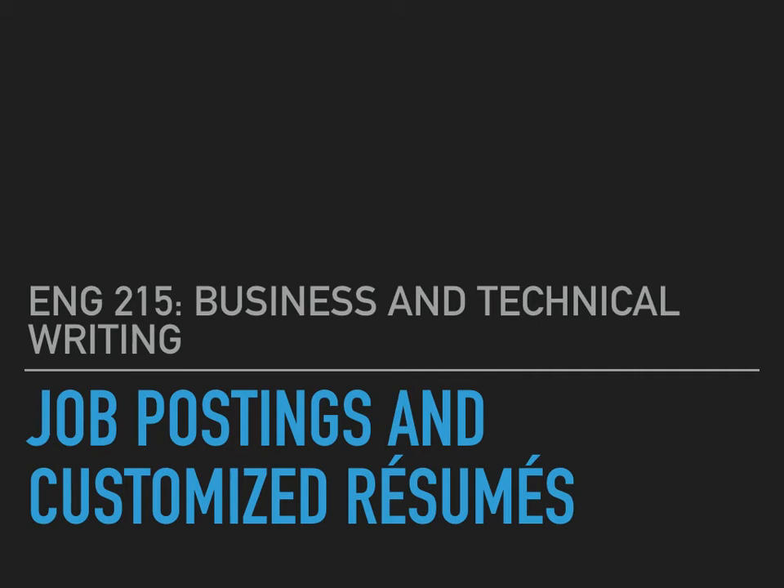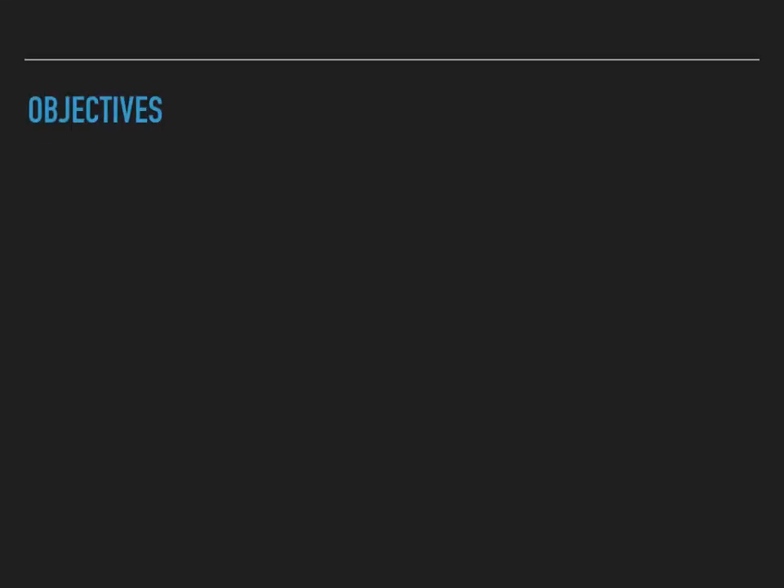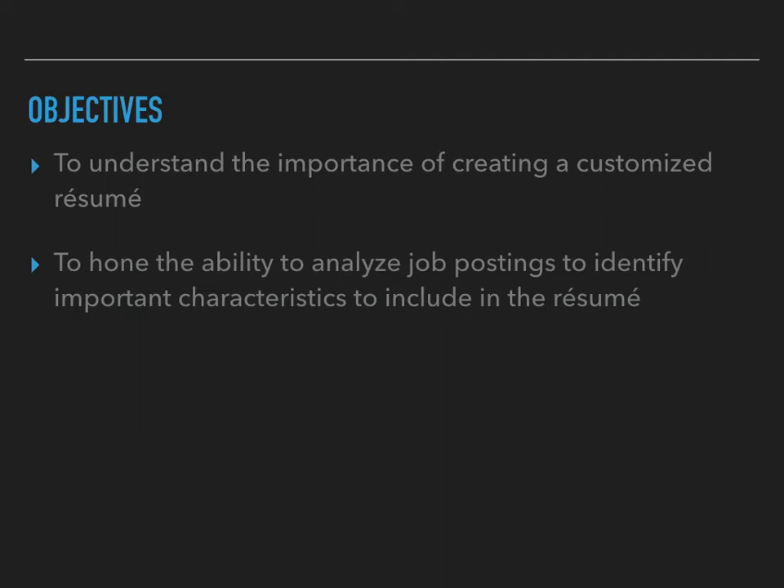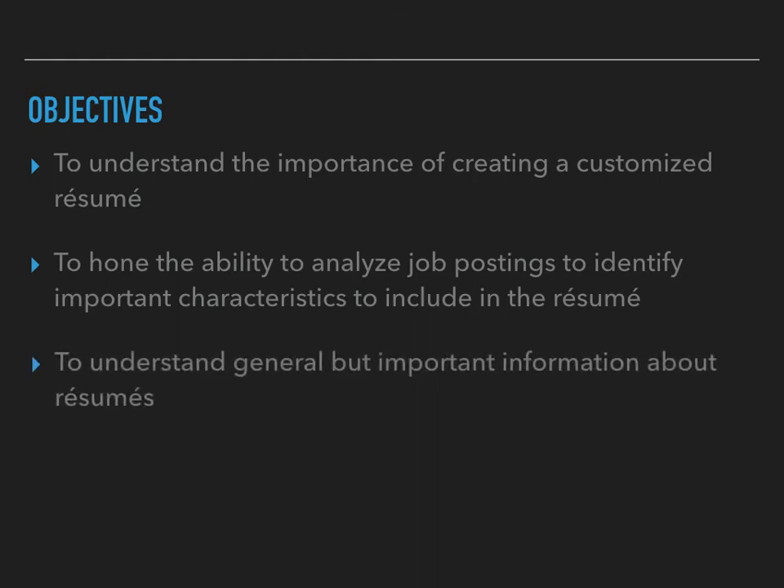Hello all. Today we are going to be discussing job postings and customized resumes. Specifically, today's lecture will help us understand the importance of creating a customized resume, hone the ability to analyze job postings to identify important characteristics to include in the resume, and understand general but important information about the structures of resumes.